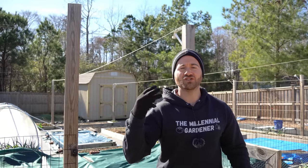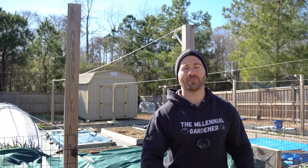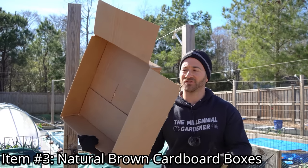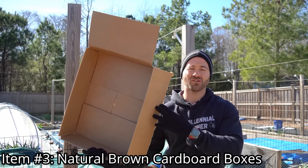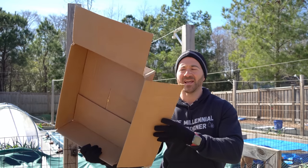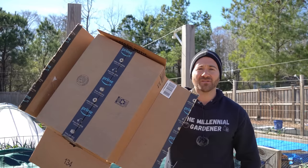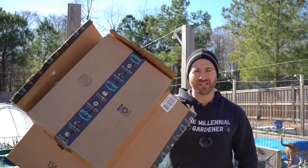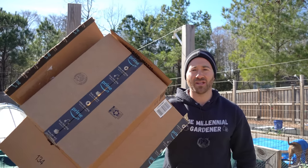The third piece of trash you should never throw away are natural brown cardboard boxes — the plain brown ones without weird colors printed on them or stickers. Really, how many of us have boxes delivered every single week? How many dozens if not hundreds do we dispose of every single year? Well, we can use these for two very specific purposes.